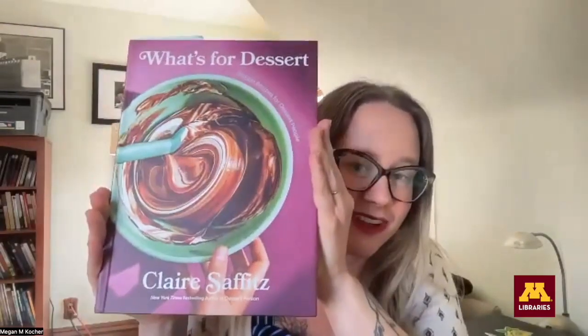So my first question for you, Lisa, is: are you a dessert person? I am a dessert person, but I am not a baker. Well, my first pick is for those dessert people, and it's by a cookbook author, Claire Saffetz, who actually — her first book was called Dessert Person.